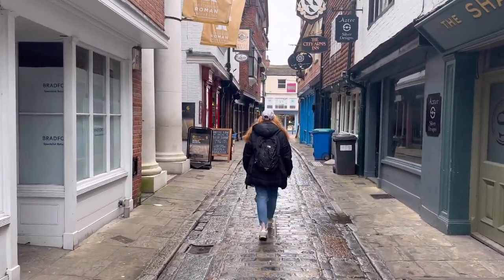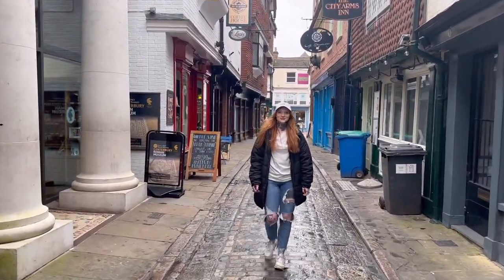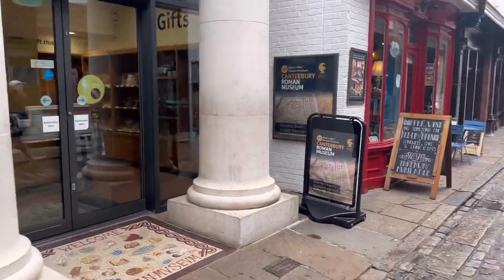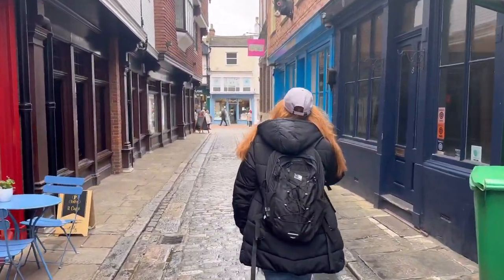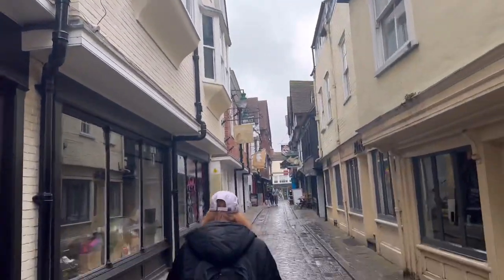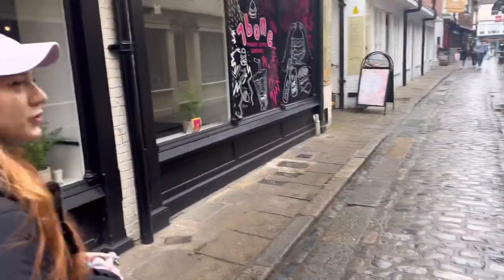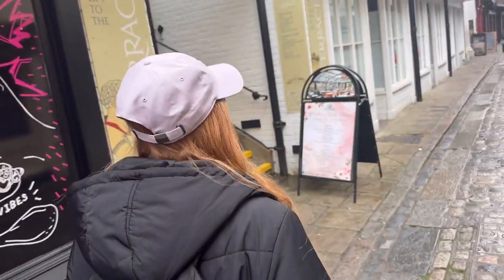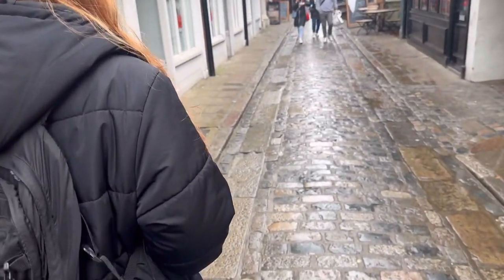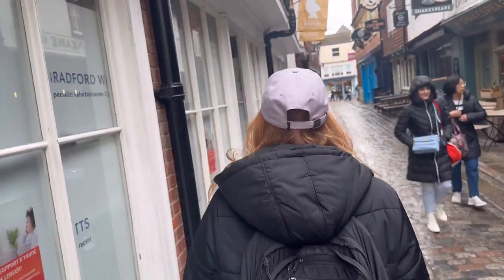Some of my American viewers will be thinking this is something out of Hogwarts, but this is Canterbury. These are the side streets and there's a Roman museum here we might head into a bit later on. We're going to find the Checkers Inn in two seconds. All the street names still hold the name for what they used to do - this one is called Butchery Lane, so obviously that's where they did butchery. That's pretty awesome.